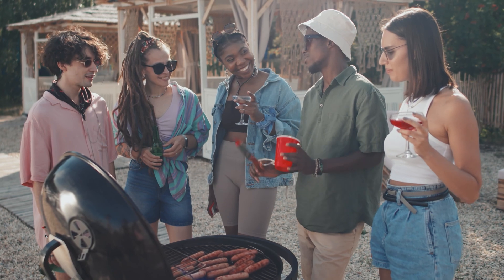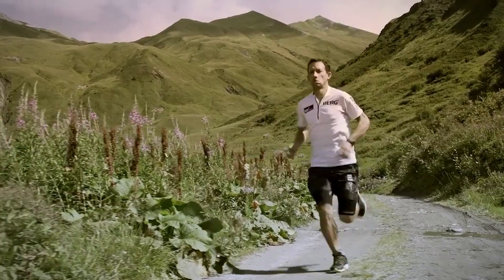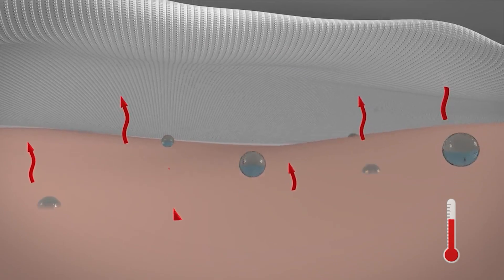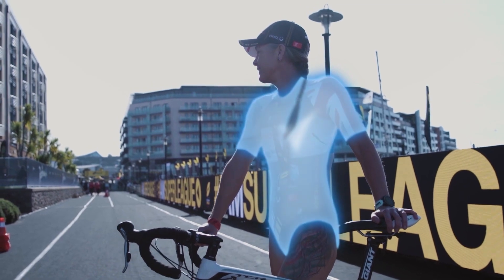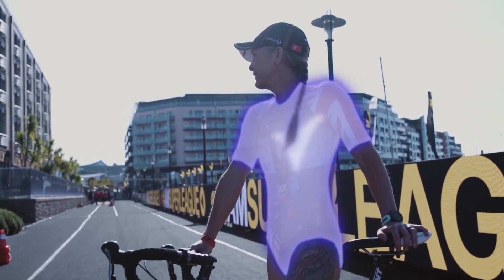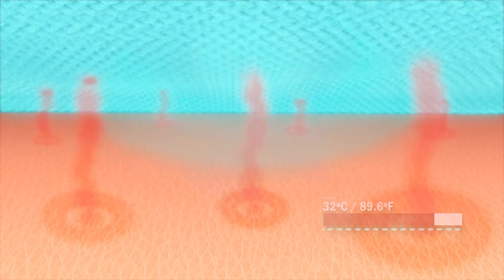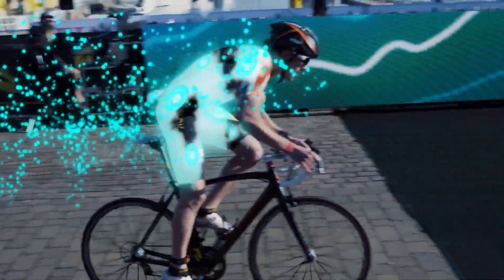Hi-Q SmartTemp. Imagine having clothes with a built-in air conditioner to help you cool down in the summer heat. This is now possible with Hi-Q SmartTemp technology, which makes fabrics that respond to your body temperature. The material cools you down when you're hot and sweaty and stops cooling once your body reaches a comfortable temperature. Hi-Q SmartTemp is great for sportswear, activewear, underwear, winter clothing liners, and home textiles. It works with any kind of fiber — natural, synthetic, or blended — and helps keep your body at the right temperature all day and night.